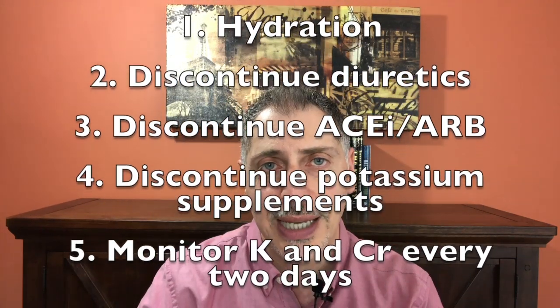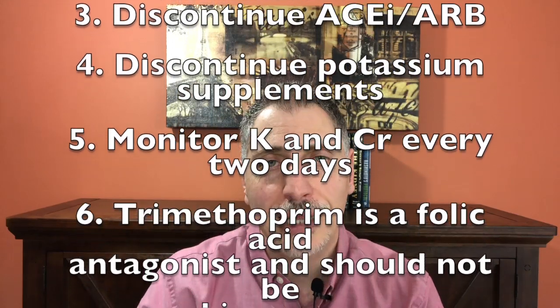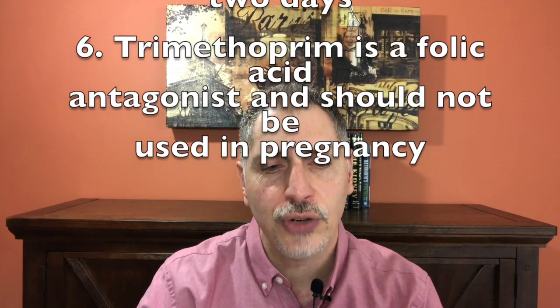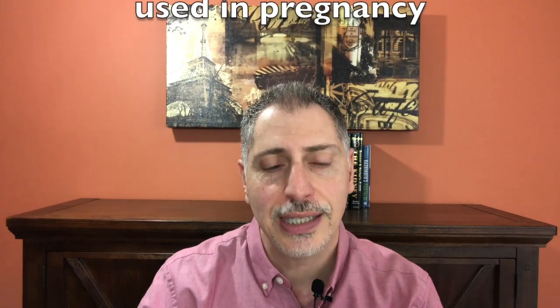Also, if they're on any potassium supplement, please discontinue that. Check their potassium and creatinine levels very closely, maybe every other day. And don't forget that trimethoprim, as well as potassium-sparing diuretics, is also a folic acid antagonist and should be avoided in pregnancy.